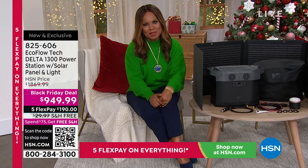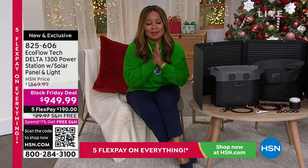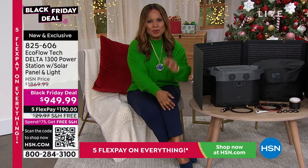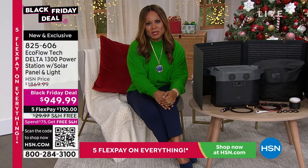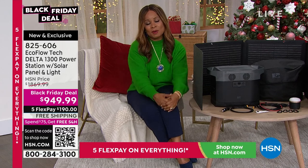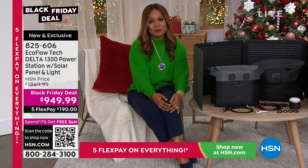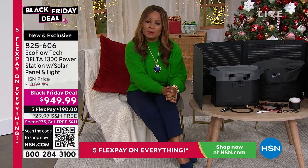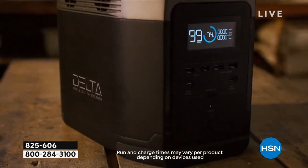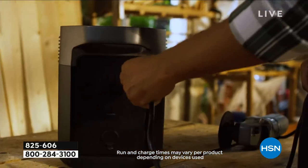Welcome back — happy holidays! My name is Marlo Smith, your host. Next hour, one of the most decorated chefs in the world, Chef Wolfgang Puck, is here live at our studios with today's special. He has three today's specials that have been very popular, so join us at the top of the next hour. In the meantime, this hour we're talking about EcoFlow — and Justin, one thing we haven't mentioned: the reviews.